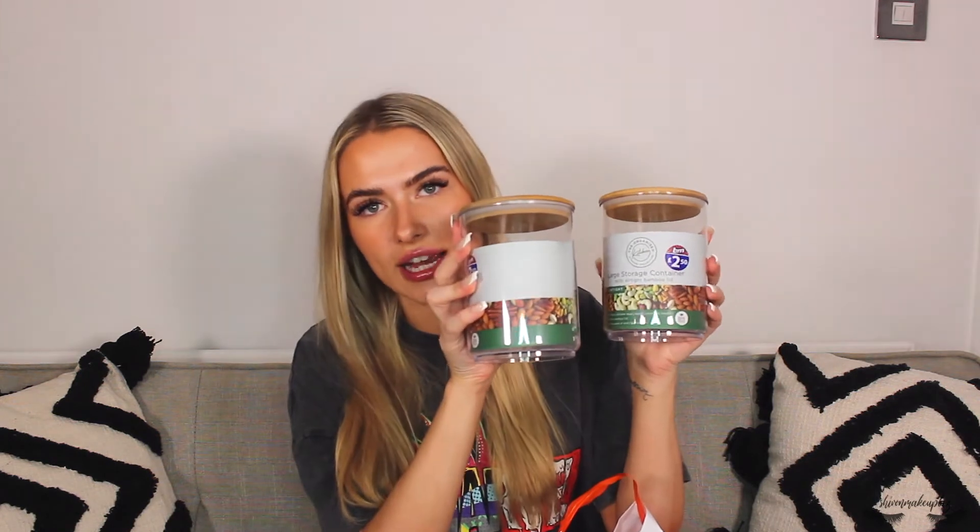I got some toilet cleaner - the Pink Stuff one, which is vegan and pink so obviously I'm attracted to it. I also got some pink Marigold gloves for cleaning the oven and toilet. Then I got two really cute storage jars for £2.50 each - they were going to be for tea, coffee and sugar, but since I don't drink tea I'll use them for coffee and sugar. I also got some bamboo storage from Ikea that goes with the vibe.